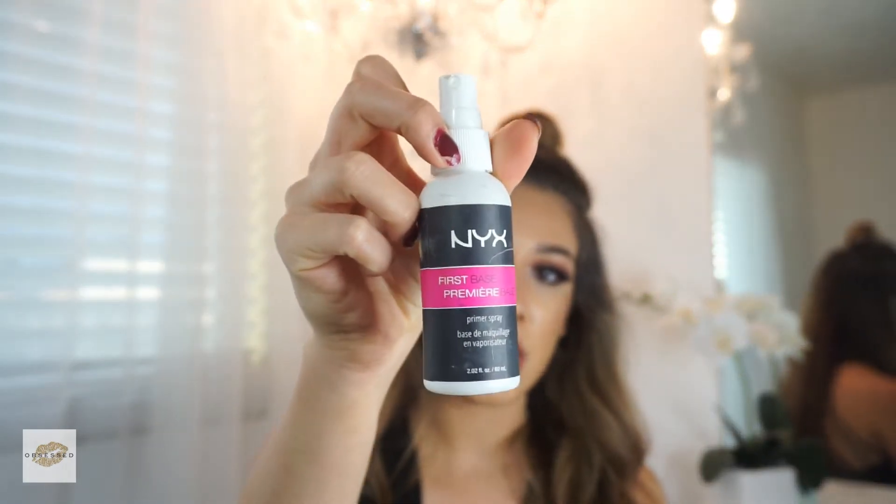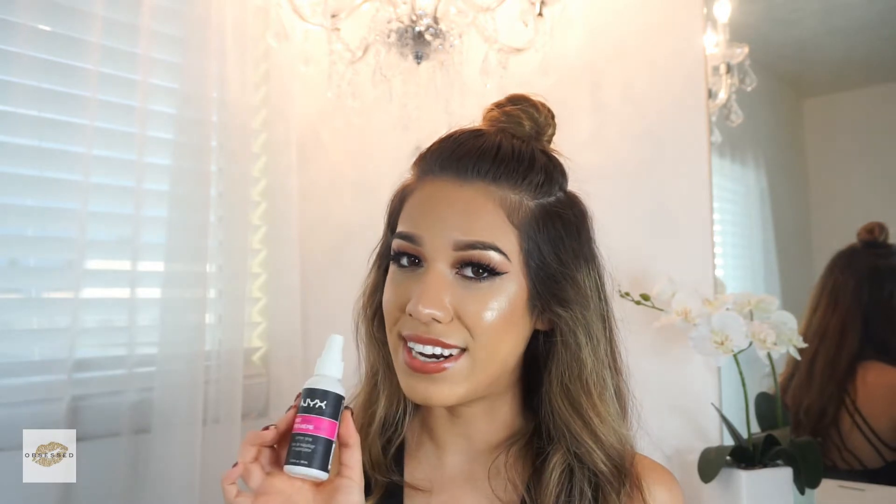I always use the First Base Primer Spray on my makeup clients. Sometimes I'll use it depending on the skin type. I like to mist this on my clients — it's very refreshing on the skin, and that's why I like that product. The First Base Primer Spray is $7.99.